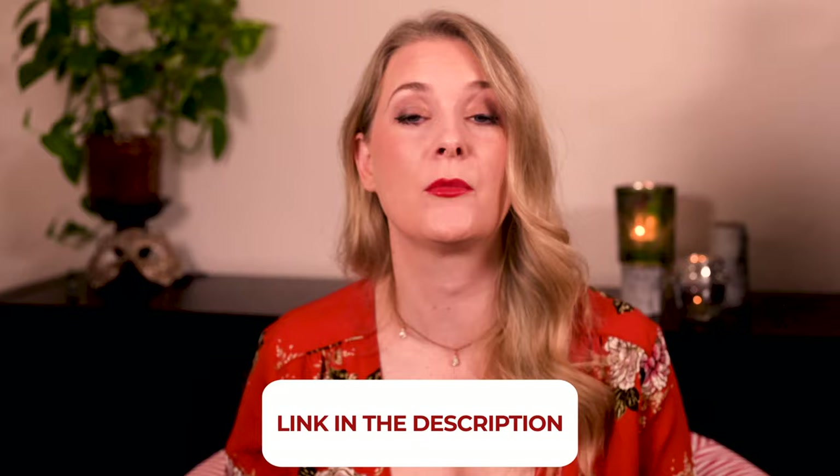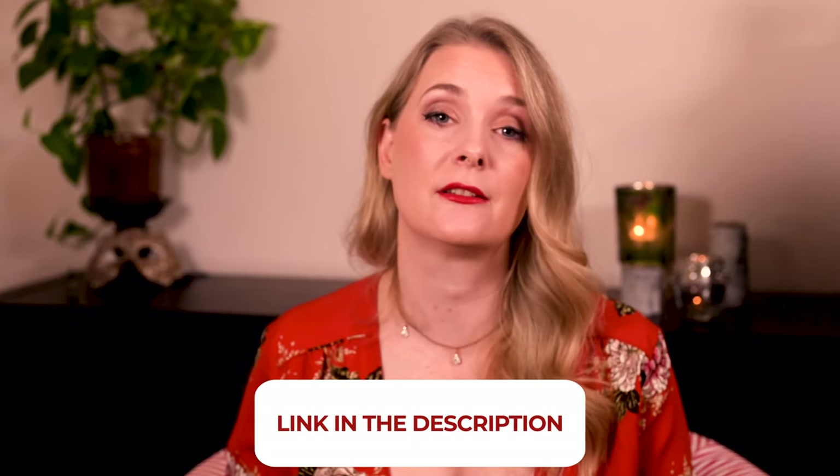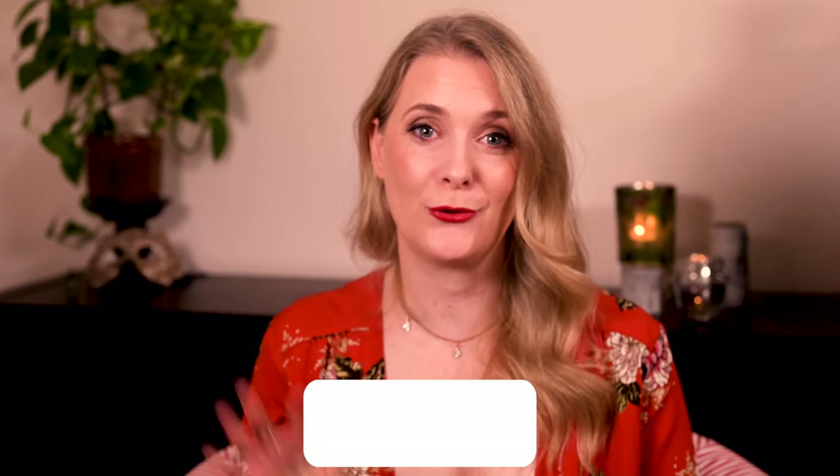Do you suffer from flaky skin on your face? Please share your tips in the comments below. I'll link to more videos you might find interesting on screen, and add links to my Instagram, blog, and Patreon account in the description box. See you soon, bye!